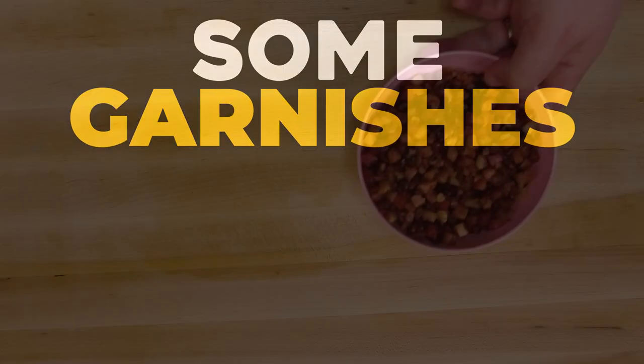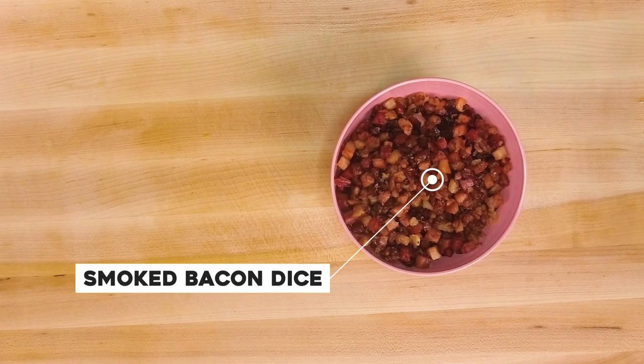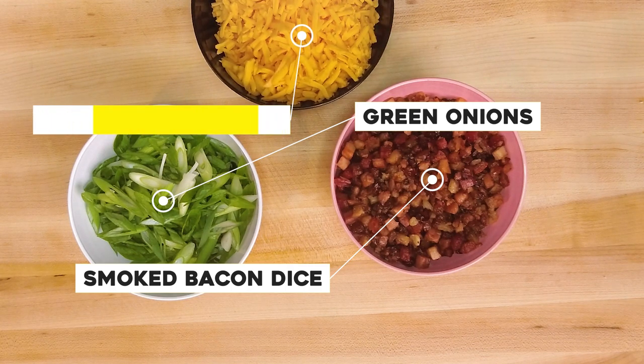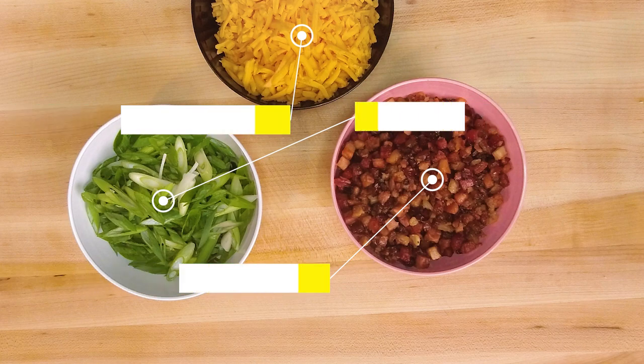Then we need to prepare our garnishes. I'd like to see everyone prep these ingredients the day before, just to illustrate how much easier cooking can be when you break up the work — just like professional chefs do. Having everything ready before you begin to cook is one of the keys to being the best cook you can be. Our garnishes are aged cheddar cheese, bacon dice, and bias-cut green onions.